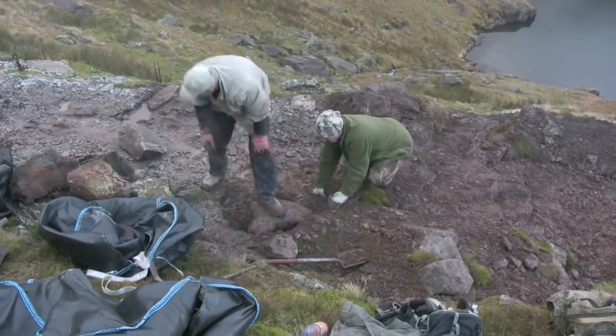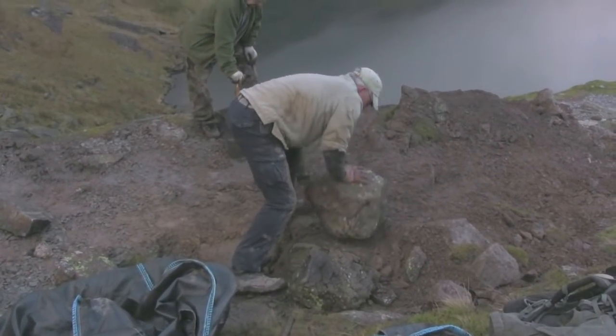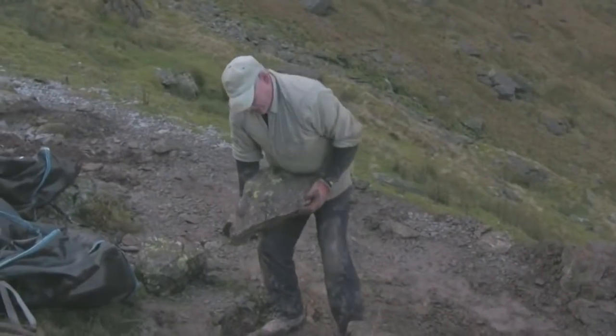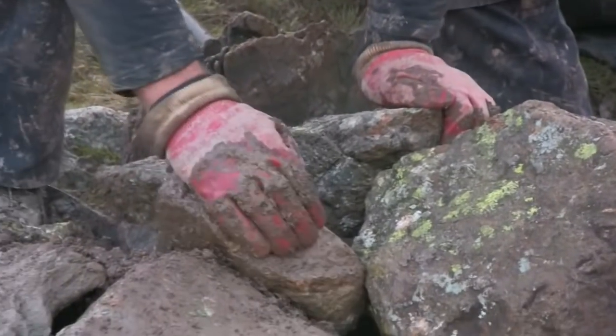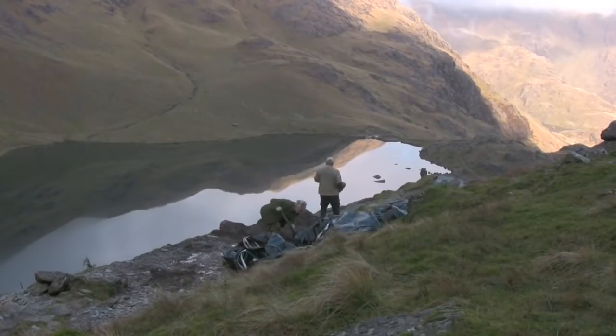It depends on the footpath and the ground conditions — whether it's rocky or soft material. Two of us working for a day on a difficult path might get two metres done. On a lower path with easier working conditions, you may get double that — four metres done in a day. So if a path contract is for 100 metres, there's a fair number of man-days to fix it up.